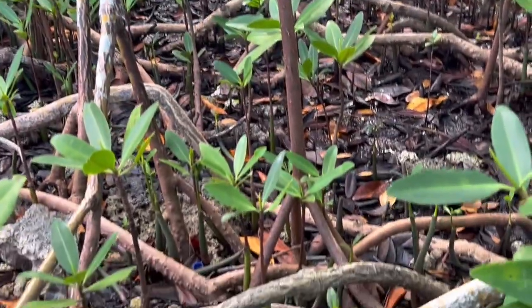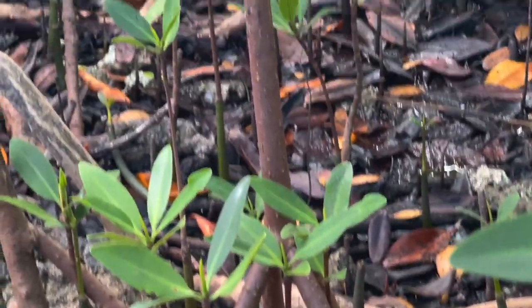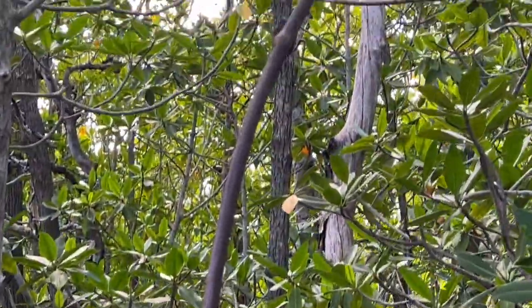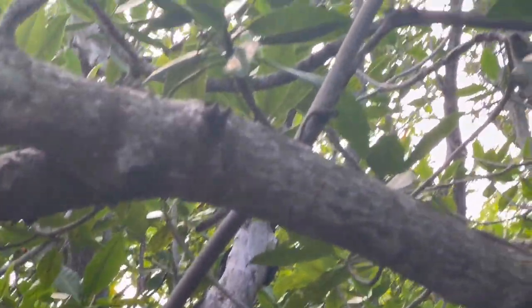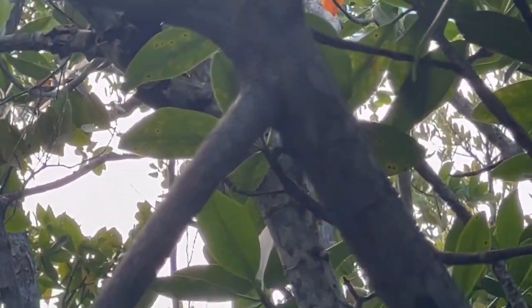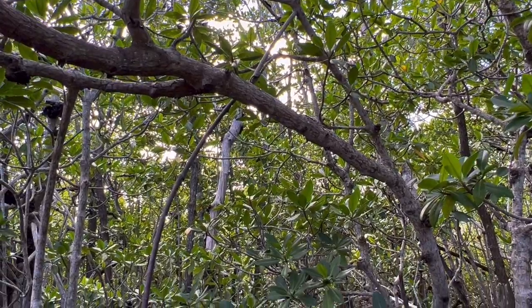This was another good example of a really elongated root that had descended — it's actually anchored, but you can see it's probably 12 to 15 feet that it had descended down to anchor that branch.